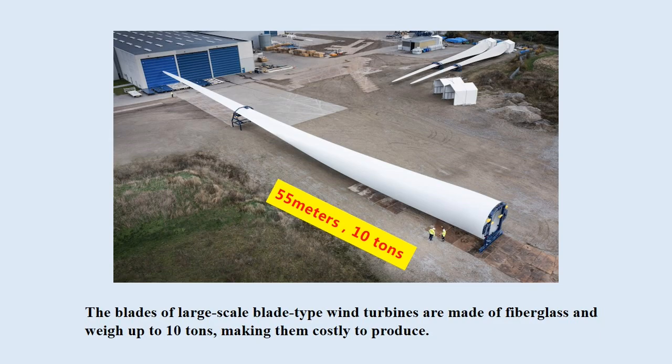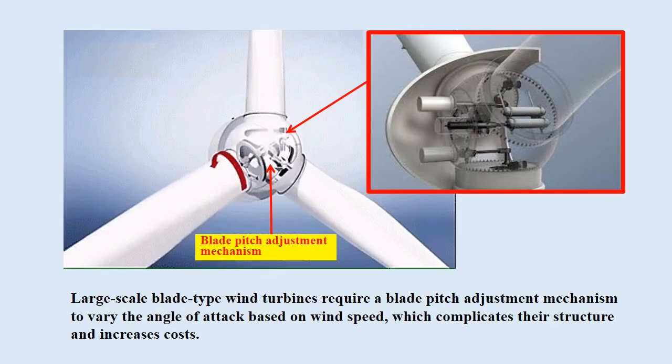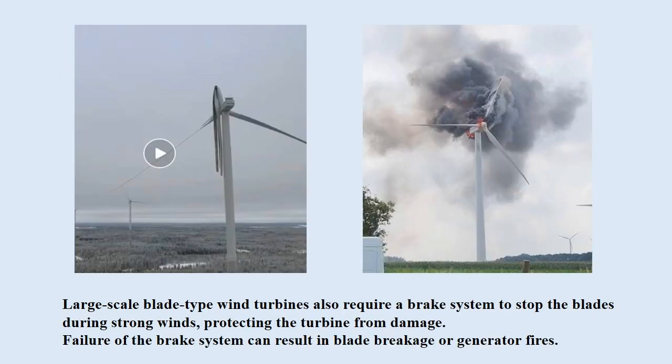The blades of large-scale blade-type wind turbines are made of fiberglass and weigh up to 10 tons, making them costly to produce. Large-scale blade-type wind turbines require a blade pitch adjustment mechanism to vary the angle of attack based on wind speed, which complicates their structure and increases costs. They also require a brake system to stop the blades during strong winds, protecting the turbine from damage. Failure of the brake system can result in blade breakage or generator fires.